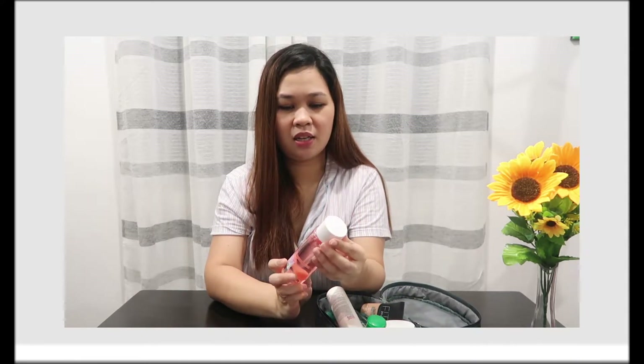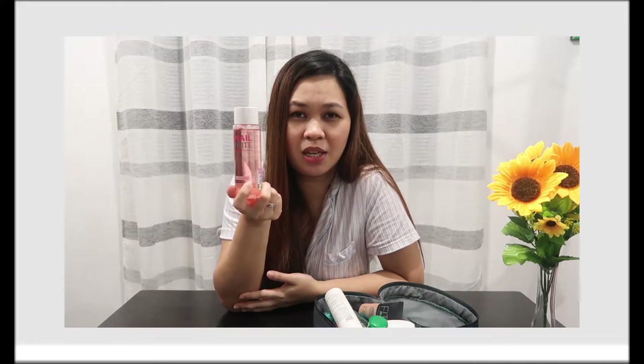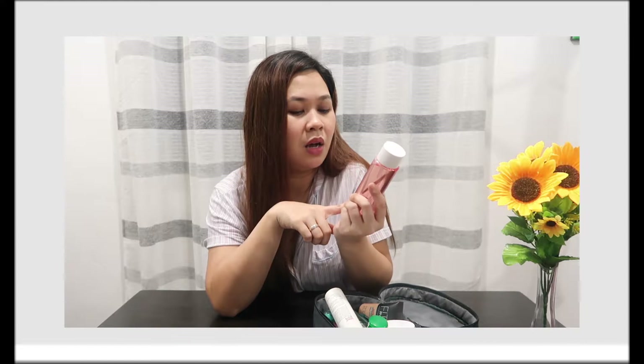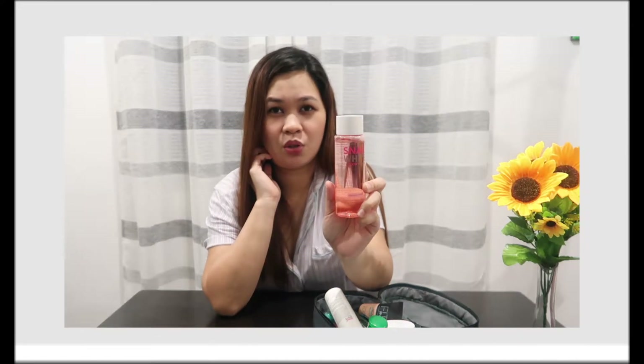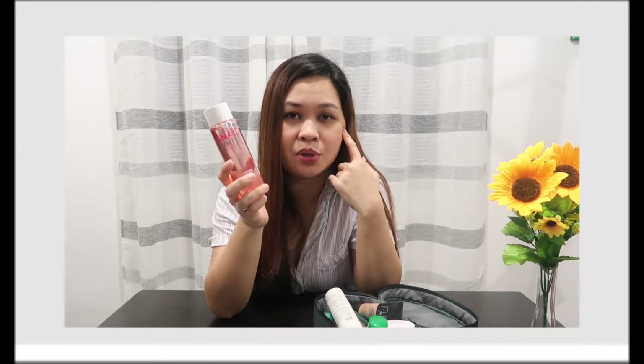Next is my Snail-white toner. This is newly available — it arrived just last week, so you can see not much has been used yet. It's great because it's a mild toner with no sting effect. I'm sincere about Snail-white — I highly recommend it, especially for those with large pores.